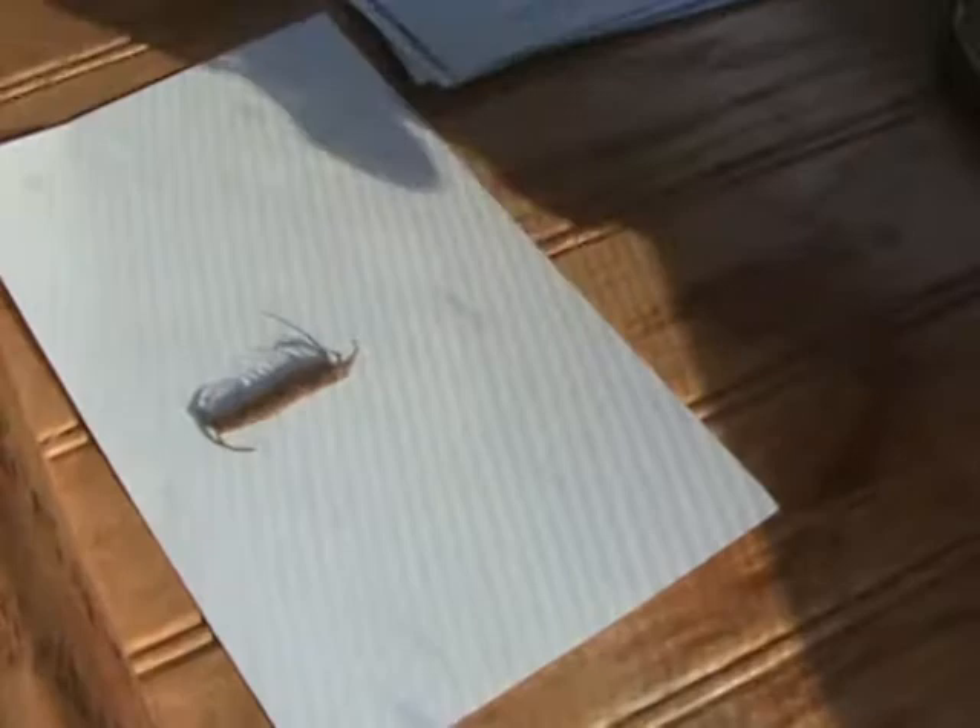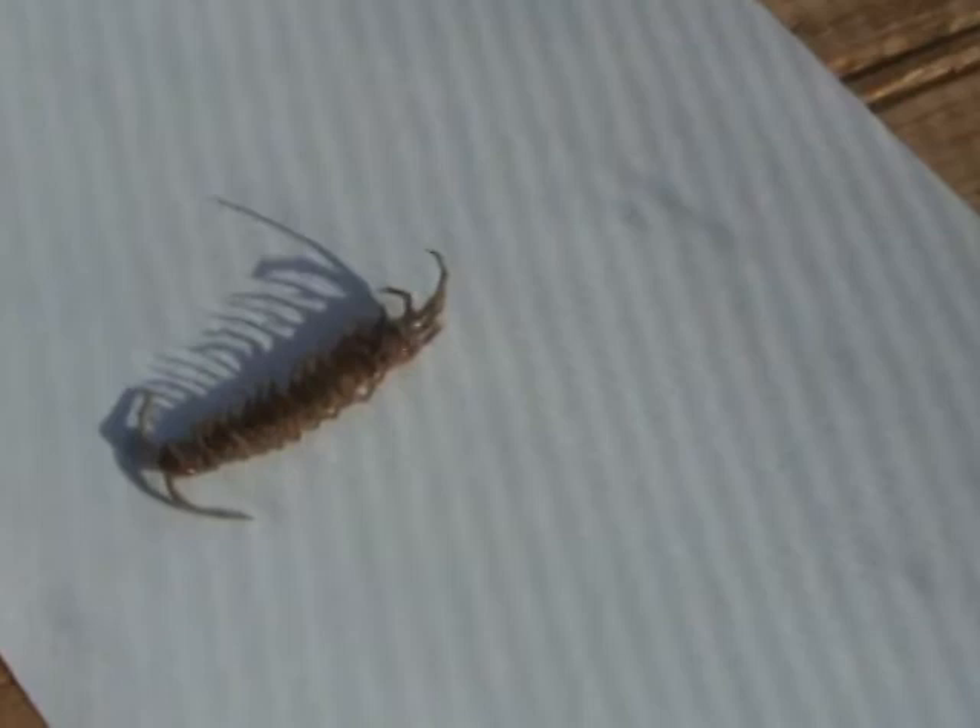Come on little thingy. There it is. It's alive! I thought it was dead.